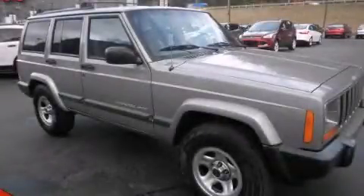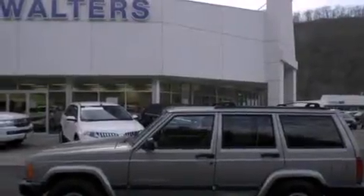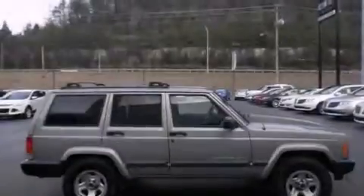This is a 2000 Jeep Cherokee, a big SUV for big fun. It features a 4.0-liter six-cylinder engine and an automatic transmission.